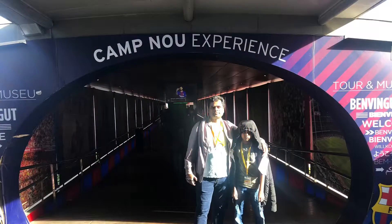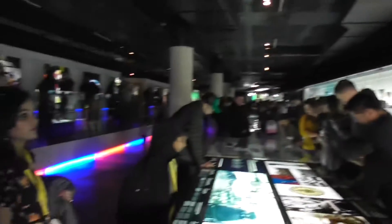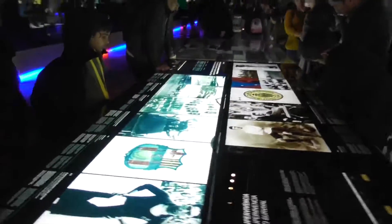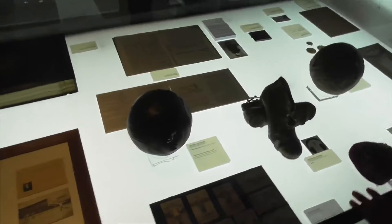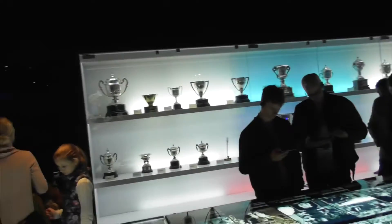We went on a self-guided Camp Nou tour. On this tour, you can stay and look around as long as you want, within the tour timing. A leisurely walk around the stadium covering all sections will take around two hours. The tour, famously known as the Camp Nou Experience, includes a walk through the stadium with an audio guide and access to the Barcelona Museum.